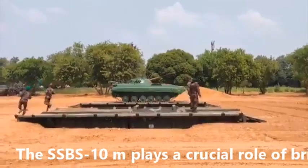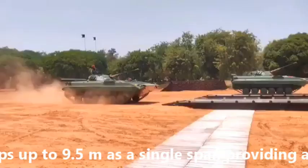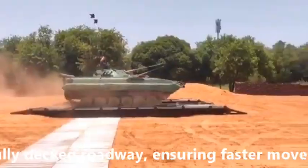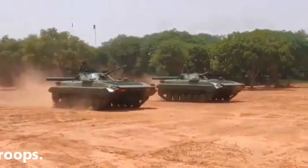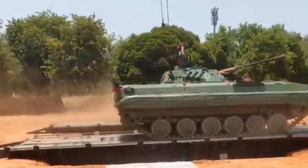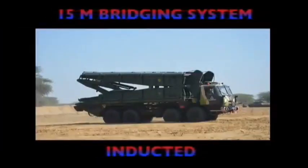The SSBS 10-metre plays a crucial role of bridging gaps of up to 9.5 metres as a single span, providing a 4-metre-wide fully decked roadway, ensuring faster movement of troops. The 12 bridges are part of 102 SSBS 10-metre units from Larsen & Toubro, which is the production agency.